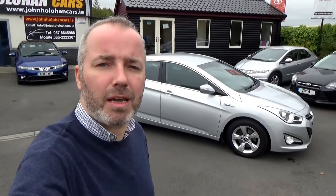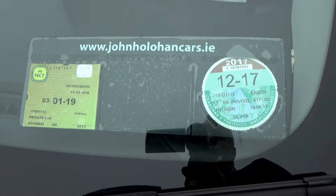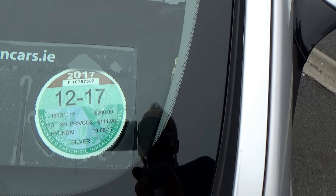Established in 2007, we're conveniently located in Port Arlington, only 10 minutes from junction 14 on the M7, or 10 minutes from junction 15 if you're coming from the south. The NCT is 01/19, the tax is €200 per annum and it's taxed up to January.